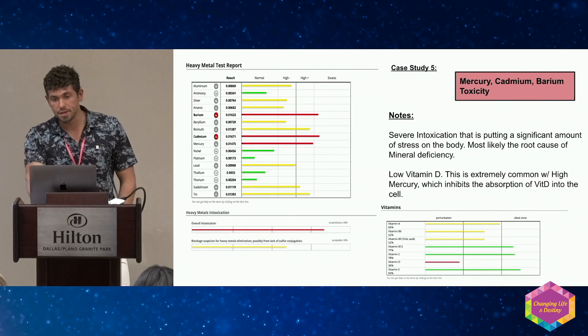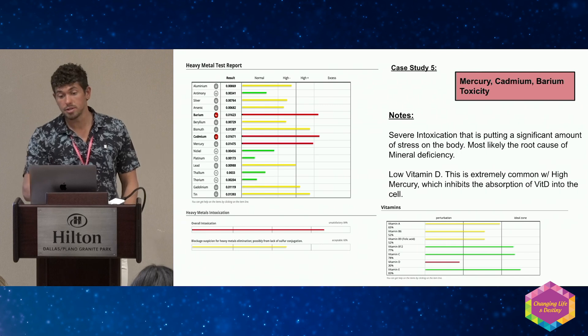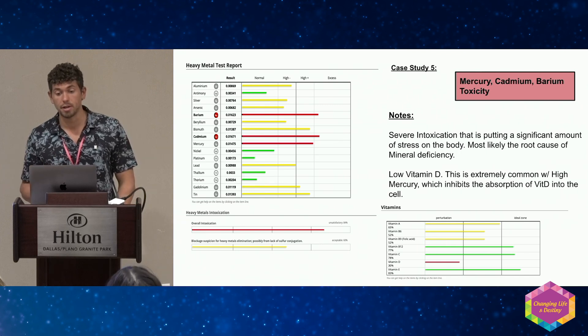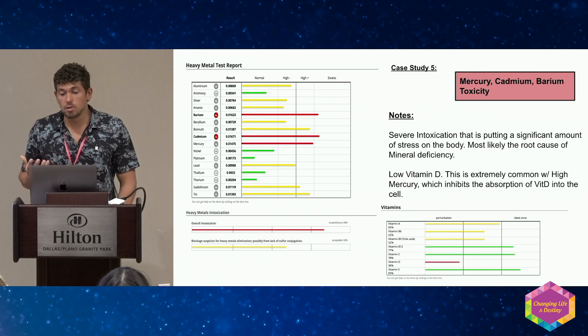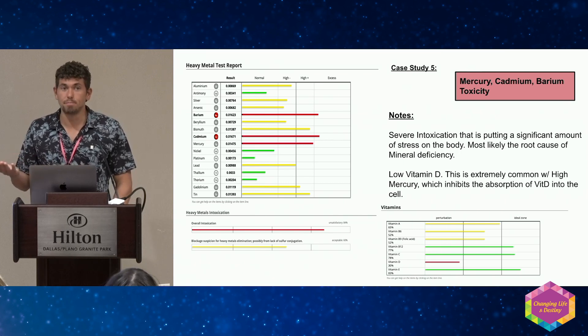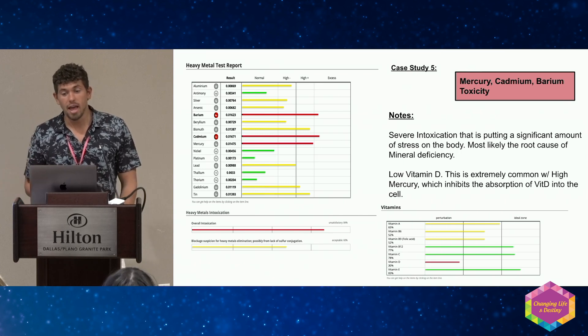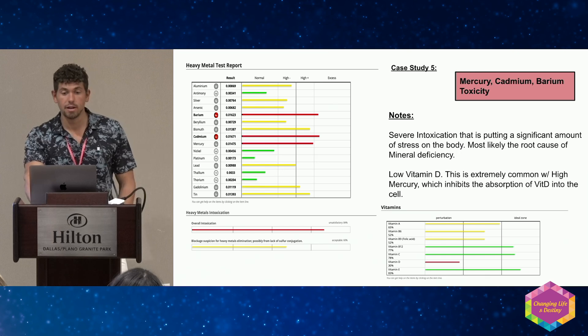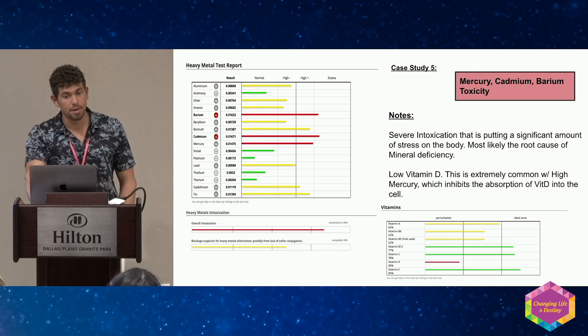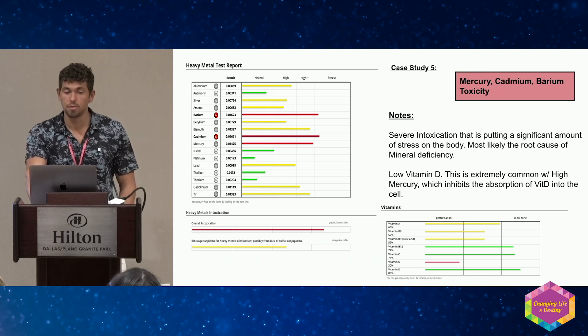Another example of amalgam fillings — you can see how low the vitamin D is. I tested Dr. Mercola at a biohacking show and his D was super low. He couldn't figure out why, since he had excellent blood vitamin D. He came back the next day and said it's because he had an amalgam filling — mercury prevents the absorption of vitamin D into the cell. So blood D can be different from intracellular D; they're showing two different things.